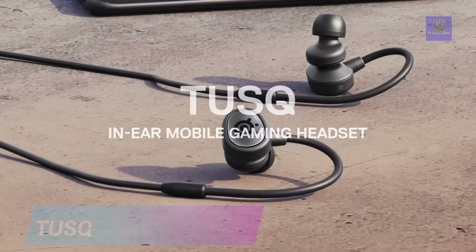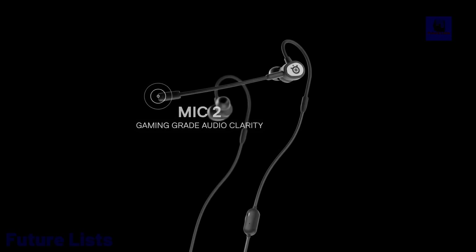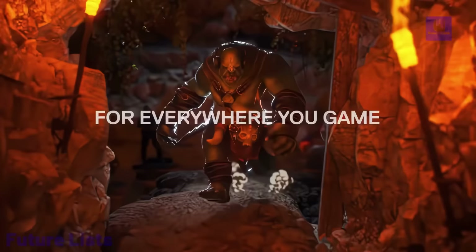TUSK In-Ear Mobile Gaming Headset: Elevate your mobile gaming experience with TUSK Gaming Earbuds. These ergonomically designed earphones offer clear audio and upgraded mic quality. With dual microphones, a detachable boom microphone, and a built-in mic, you'll enjoy crystal-clear voice chat. The lightweight around-the-ear suspension ensures hours of gaming comfort, while dynamic composite sound drivers deliver superior gaming audio.